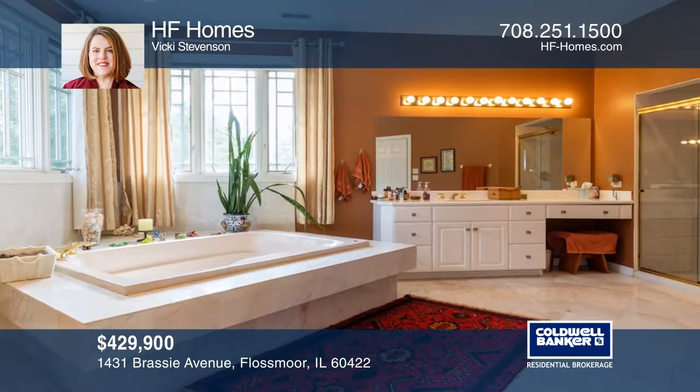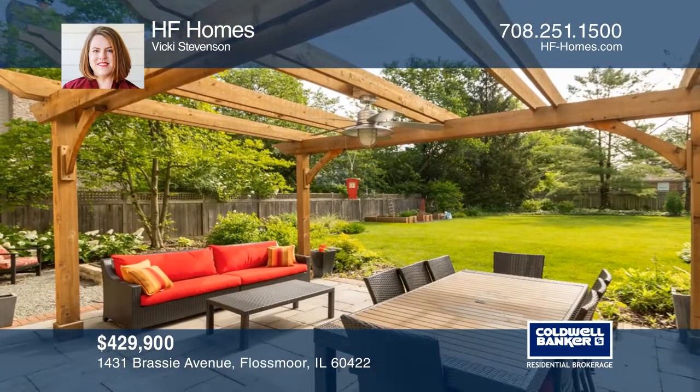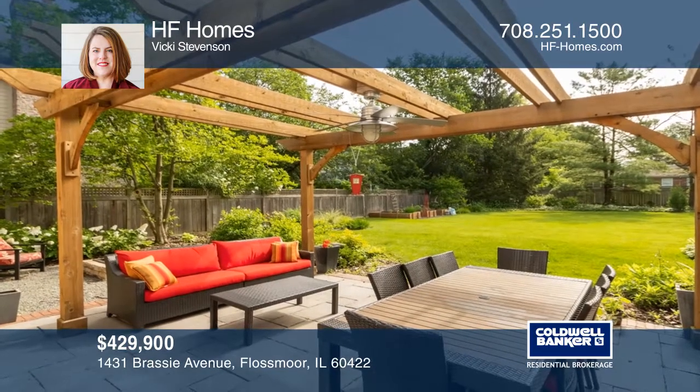Upstairs are a loft area, four bedrooms, and three full baths. The master bedroom has an ensuite bath.